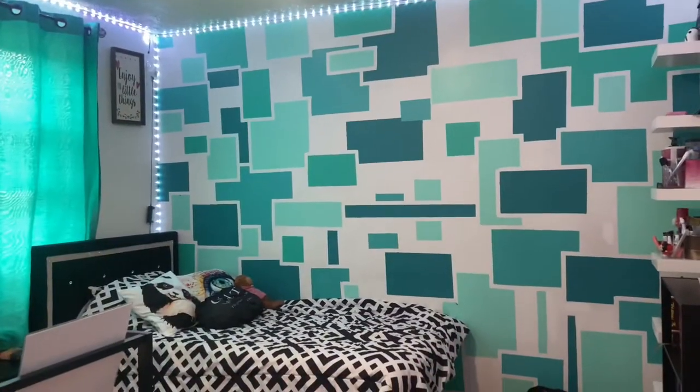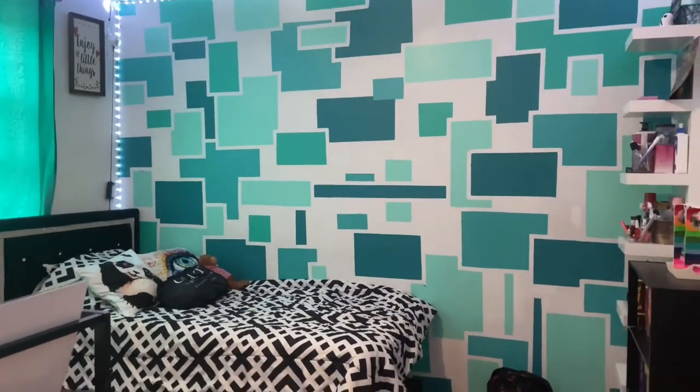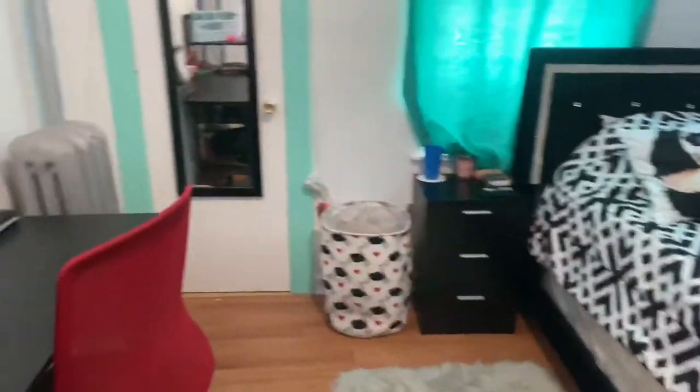Hello everyone, thank you for stumbling upon this video. As you can tell, this is going to be my teen room tour of 2021. Before we get started, here's just a quick little overview. I will be trying to tell you guys where I got everything from. Let's get started.